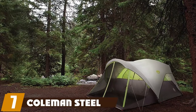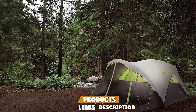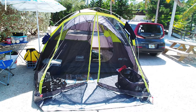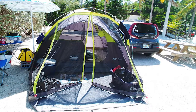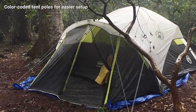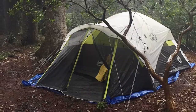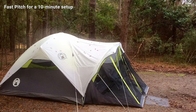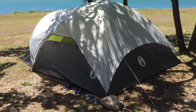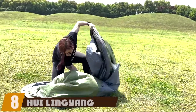At number seven, we have the Coleman Steel Creek Fast Pitch Dome Tent with Screen Room. It has a 10x5 feet screen room and window awnings for air circulation. The tent poles are color-coded to make setup more manageable, with a fast-pitch setup stated to take about 10 minutes. It has a waterproof floor and protected seams and zipper. One problem is that the mesh window at the back remains open at all times, requiring the rain fly in bad weather. It may also prove flimsy in stronger winds, and the clips for the poles might break.